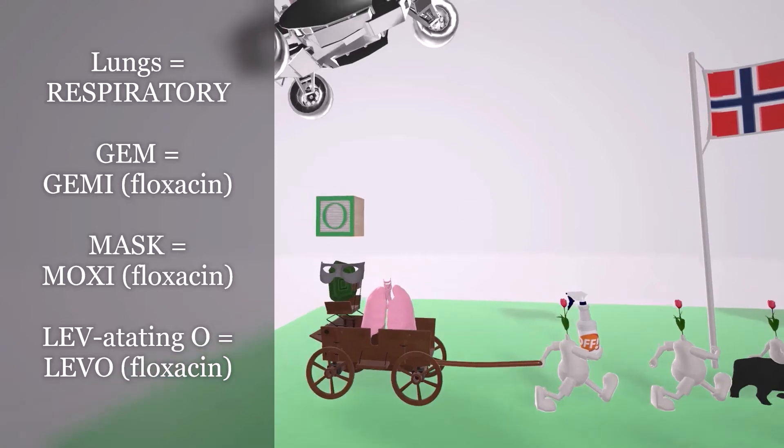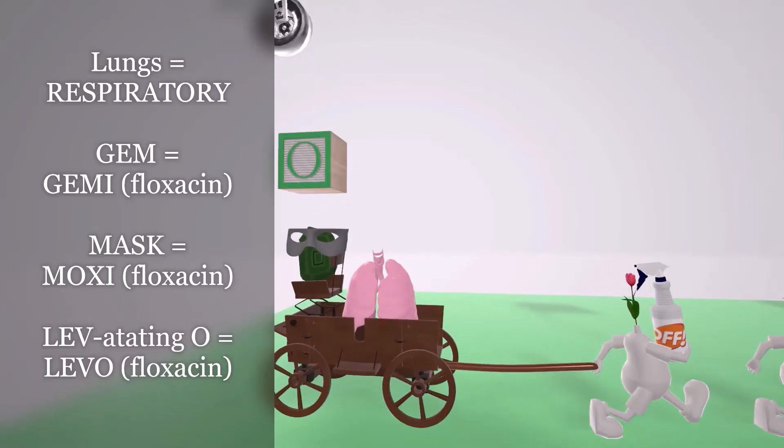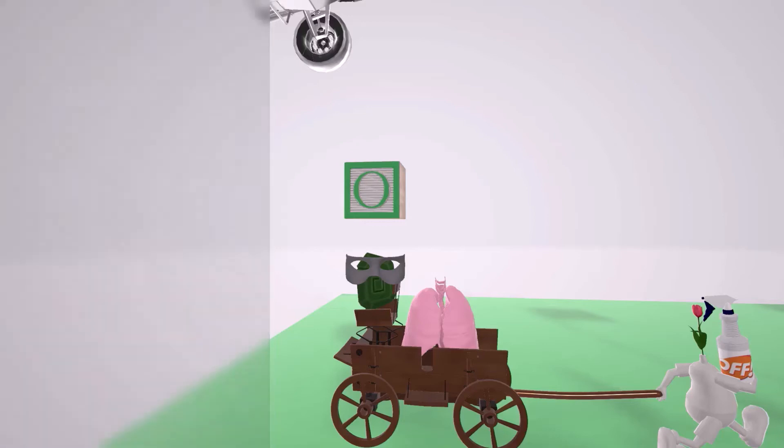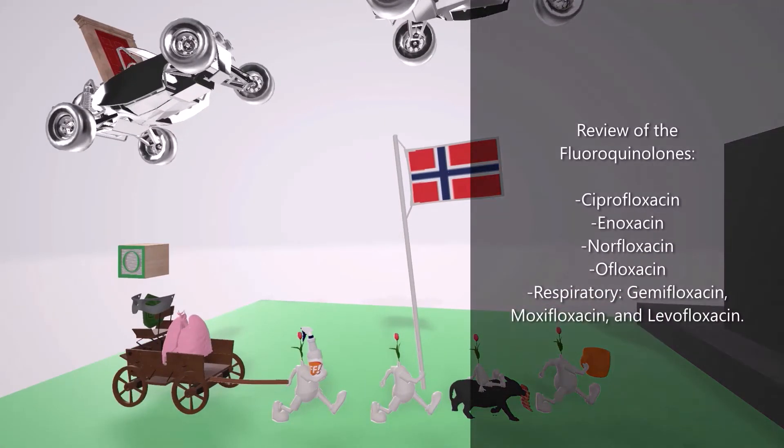Next to these squishy lungs, we see a beautiful green gem for gemifloxacin. On top of the gem there's a mask for moxifloxacin. And there's a levitating O — levitating O for levofloxacin. To review, the fluoroquinolones we want to be aware of are ciprofloxacin, enoxacin, norfloxacin, ofloxacin, as well as the respiratory fluoroquinolones: gemifloxacin, moxifloxacin, and levofloxacin.